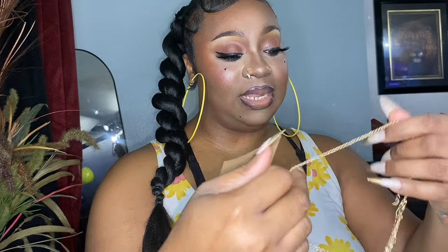Next I have this necklace that says 'Cancer,' and I am a Cancer — I'm the only one in the whole household who is a Cancer. This is what it looks like. It says 'Cancer' — I think that's super cute.